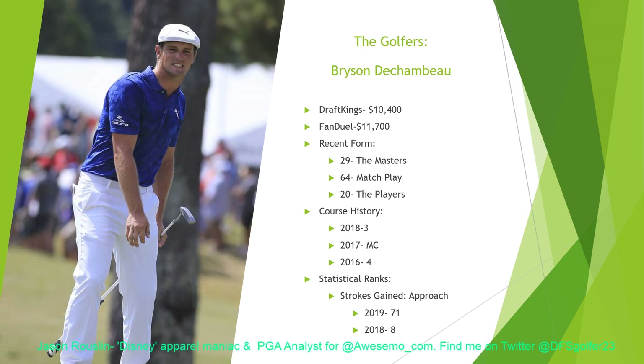Now we'll go on to the golfers. Bryson DeChambeau is the first one we're going to highlight as he joins Dustin Johnson and Francesco Molinari as the top guys in the field. Bryson had a 29th at the Masters, but was really up and down all week — had the first round lead, then had a hole-in-one on Sunday, his first ever hole-in-one whether in a tournament or regular play. History gives him a third, a missed cut, and a fourth here. He had a 29th at the Masters, 20th at the Players, mixed in with not getting out of his group stage in match play.